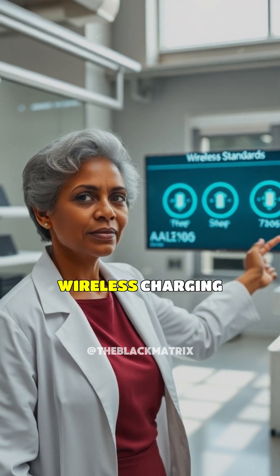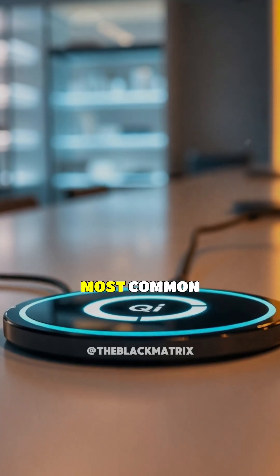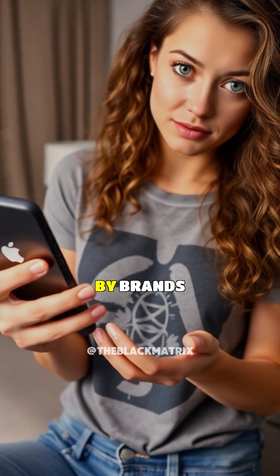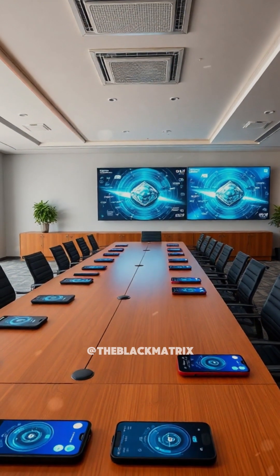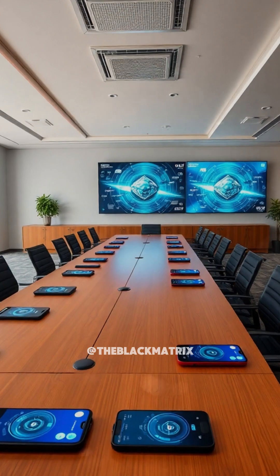And did you know there are different types of wireless charging standards? The most common is called Qi, used by brands like Apple and Samsung. But the future of wireless charging might go beyond phone pads, to cars, laptops, and even entire rooms.